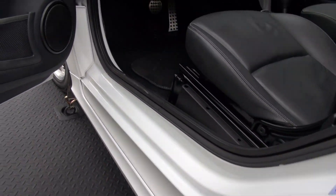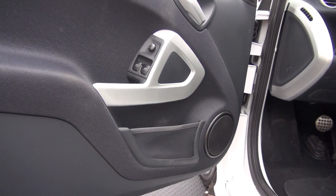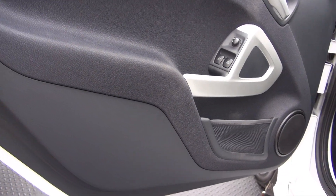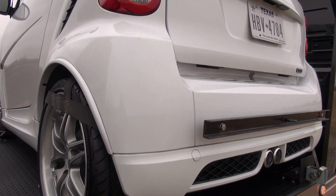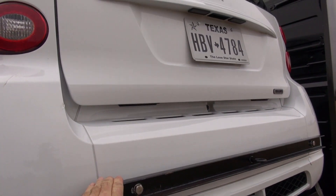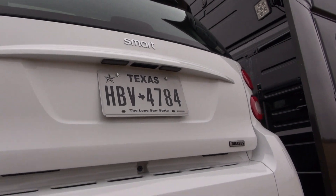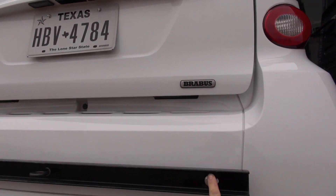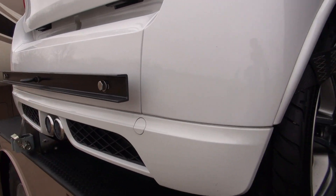I'll take a slow tour now around the outside to show you the paint and body condition. Now this bumper is what we use for winching the car up on the bed. Of course that can be removed. We have some studs or bolts that go through and we have the plugs to cover the holes.